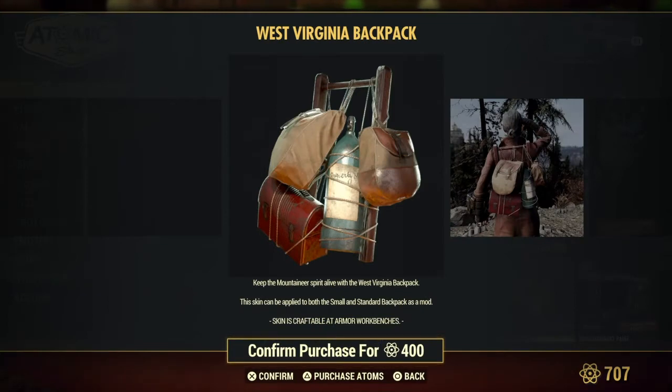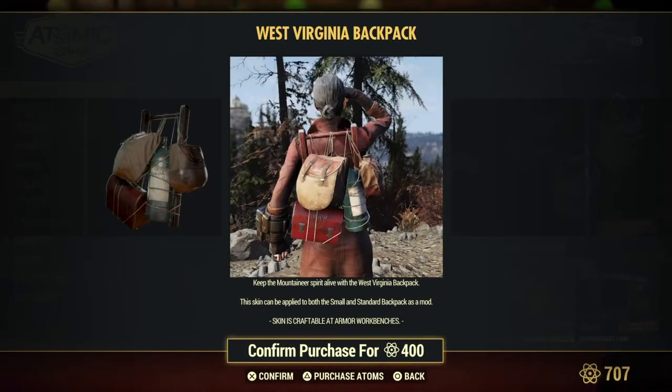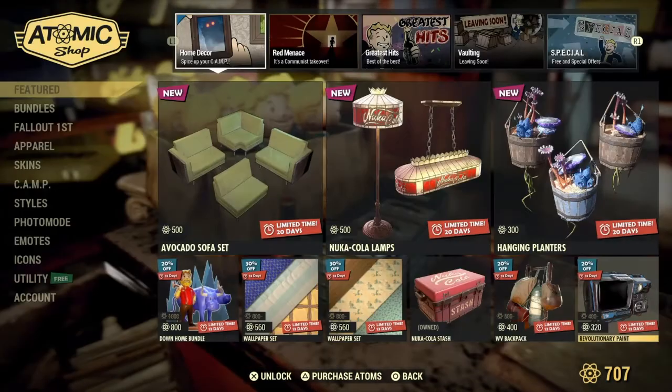What's this? West Virginia backpack — that looks cool, I like that. Nice. And what's this? Revolutionary paint. Hey check it out — Pip-Boy Wastelander paint. Nice. Revolution. That's cool.